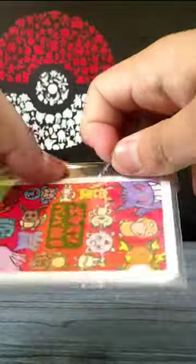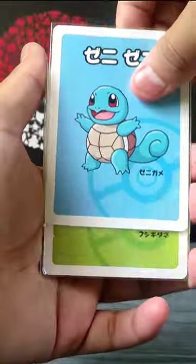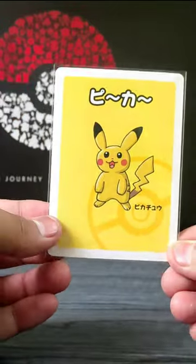Here comes the main part. I got some Babunaki Pokémon cards — Squirtle, Bulbasaur, Charmander, and Pikachu. I got all the first gen starters.